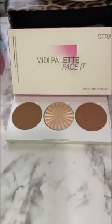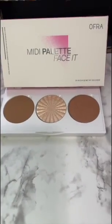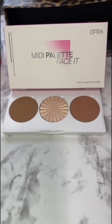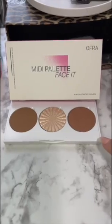And then I got this face palette. I believe this is the second one I get from Ofra. I wasn't too excited because I had something similar before. This runs for $35.